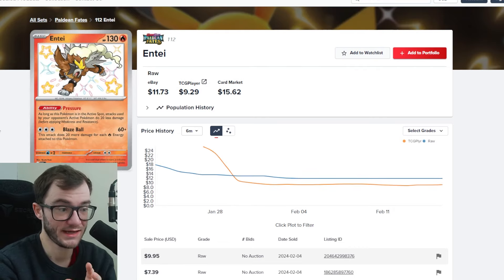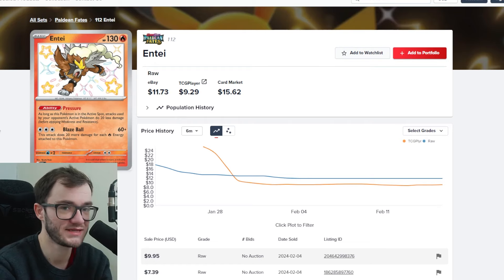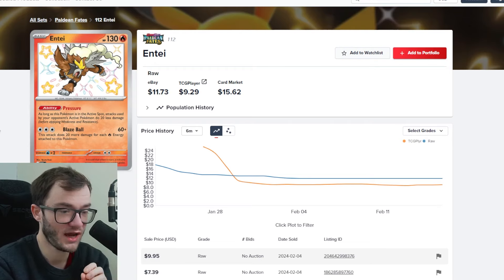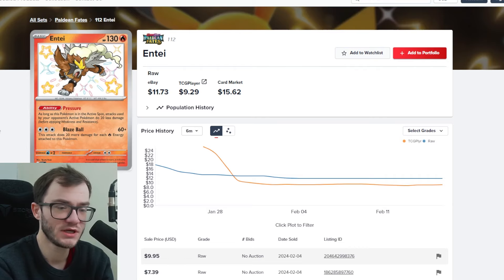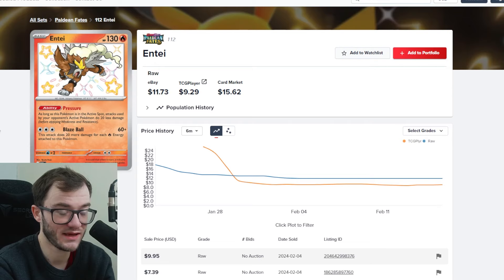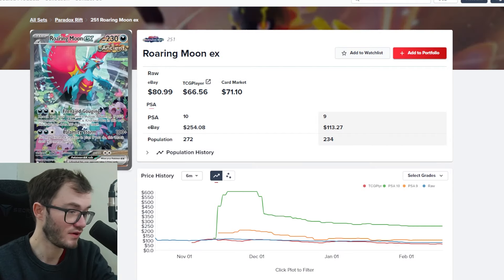Then we've got my boy Entei — this is the baby shiny I've yet to get. If you know me, whenever we pull Entei in any set on stream, he is my boy. Entei is my favorite legendary beast — the legendary doggos. I have the Suicune from Shining Fates and the amazing rare Raikou, but I don't have this baby shiny yet. Pulling a specific baby shiny from Paldean Fates is really tough. It isn't expensive though — under £10. It's one of the top, more valuable baby shinies in Paldean Fates.